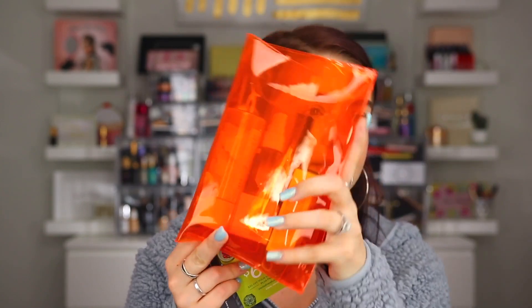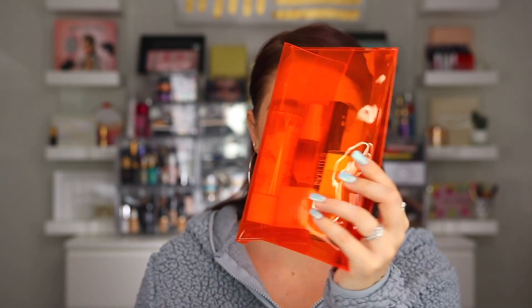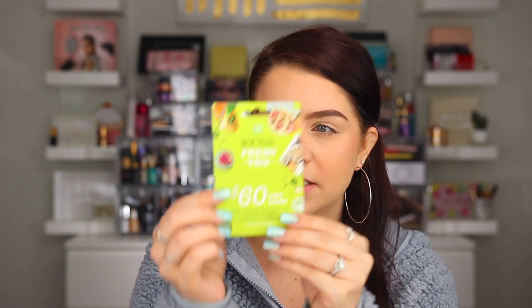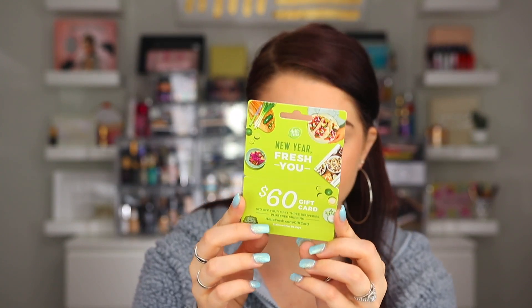So here is what the bag looks like this month. It's like a neon orange color and then there are a few different products that are out loose. First we have something from HelloFresh — it's just like a little gift card. It says $60 off, which is $20 off your first three deliveries plus free shipping. This is for new customers only. I've ordered HelloFresh before so I wouldn't be able to use this, but let me know down below and I can give you the voucher code if you're interested.